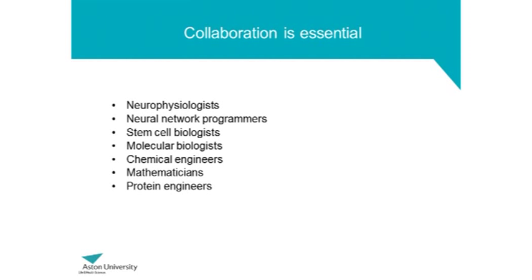We work with lots of neurophysiologists — people who understand the brain and how it works. We have neural network programmers, computer specialists that can help us derive information from the networks. Stem cell biologists and molecular biologists provide us with cells and genetic tools. And chemical engineers, protein engineers, and mathematicians can help us to build structures on which to grow these cells.